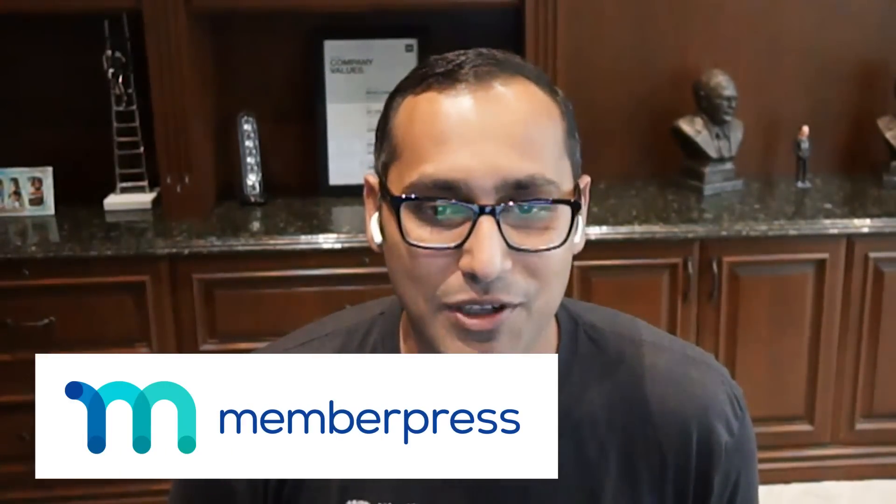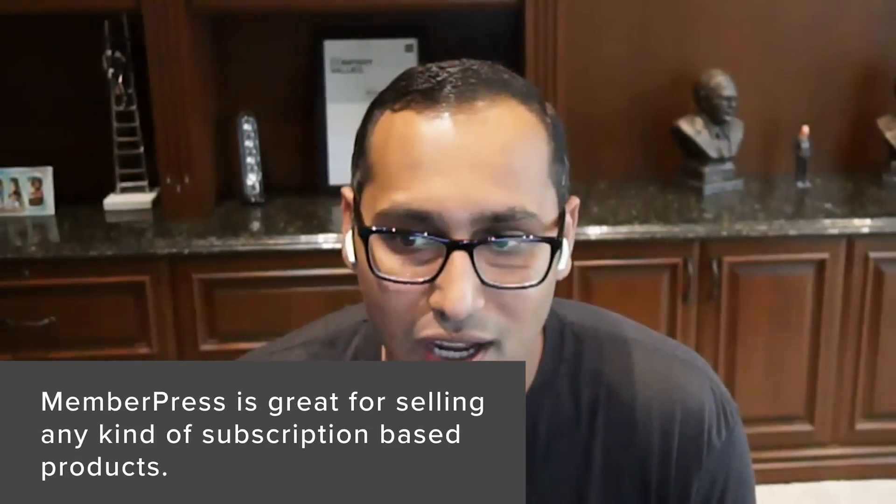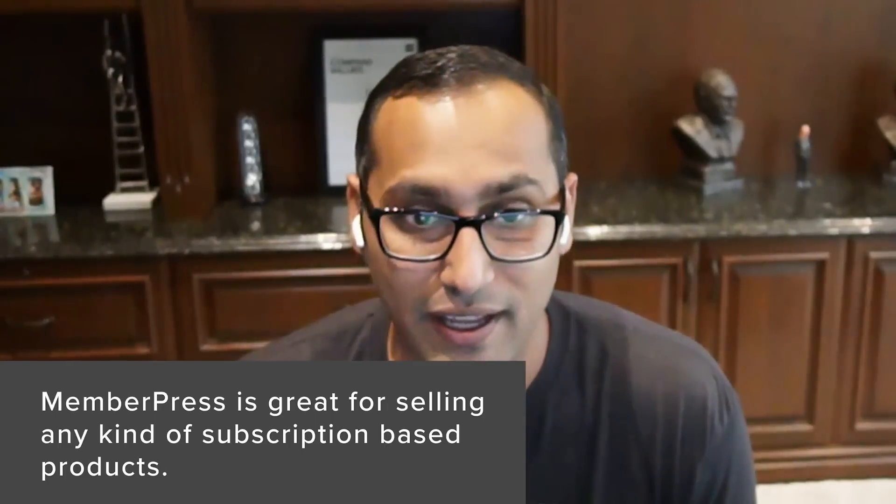You can also use SiteGround's EDD hosting to start an EDD store with just a few clicks. Number three is MemberPress. If you're looking for e-commerce software to sell subscription-based digital products or courses, MemberPress is the solution for you. It is the best WordPress membership plugin with tons of integrations and options, and it even integrates with WooCommerce. MemberPress lets you sell subscription-based products — you can easily sell membership plans, pay-per-view content, custom courses, and so on.